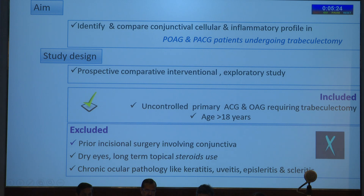It was a prospective, comparative, interventional, exploratory study. Because of COVID, our sample size was reduced to almost one-third, as this study was designed in 2021. It included uncontrolled primary ACG and OAG requiring trabeculectomy with age above 18 years.